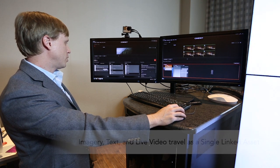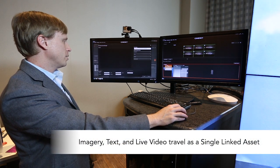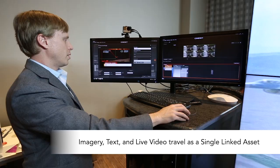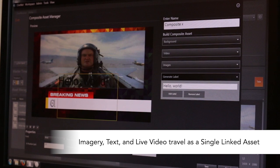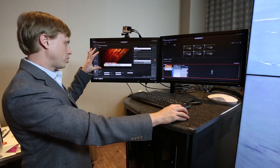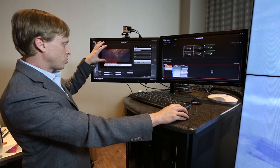Composite assets let you define a background layer, a live video source, add a label, drag it down, and position it accordingly. It'll create the composite that we just authored there — it'll look just like this. And all of these assets will travel together.